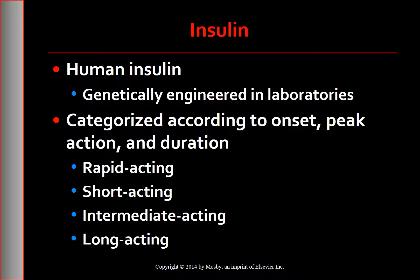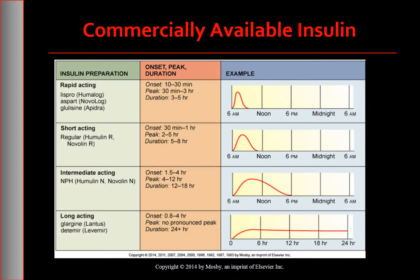The onset of activity, peak, and duration times are manipulated by adding zinc, acetate buffers, and protamine. The zinc and protamine added to make intermediate-acting NPH can cause an allergic reaction at the injection site in susceptible individuals. There is also a self-explanatory visual regarding the different types of insulins.